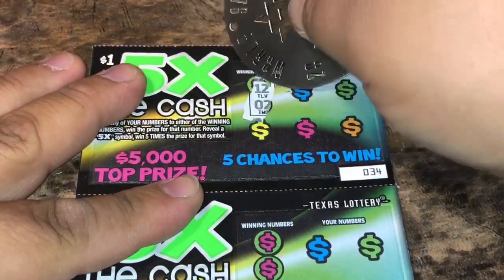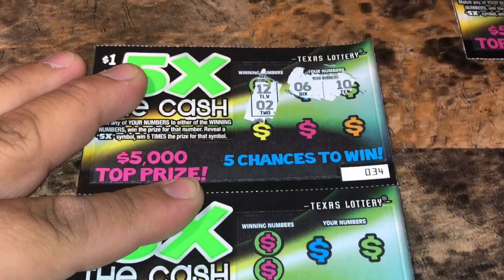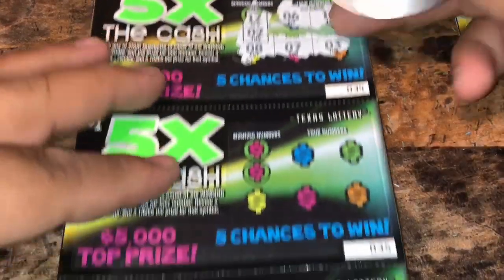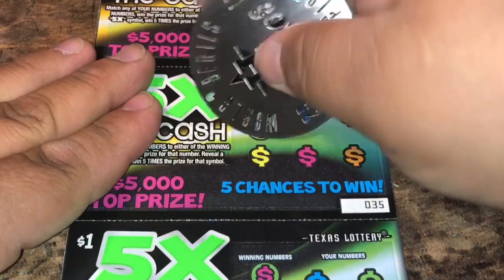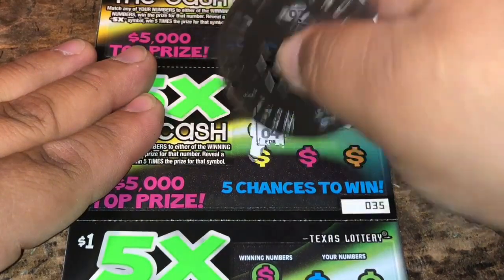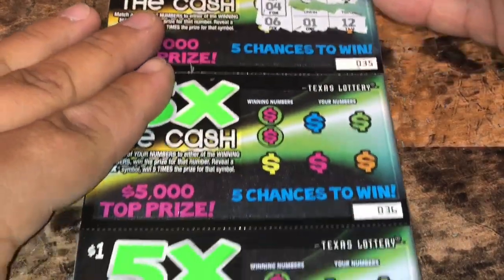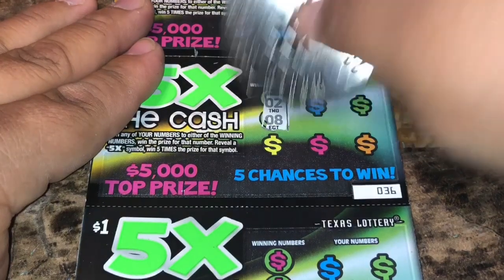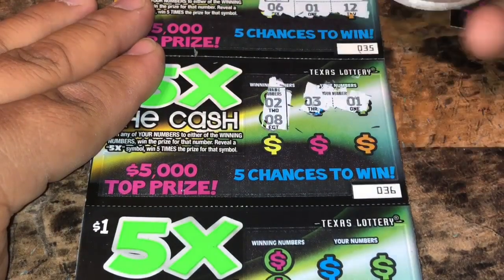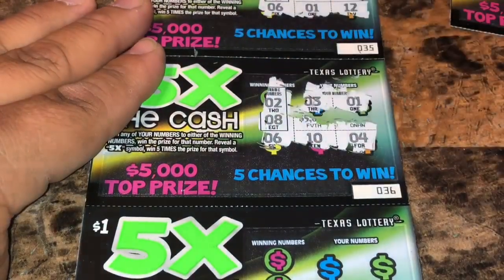Ticket 34: 12 and 2, 6 and 10, 8, 7 and 3 — nothing. Ticket 35: 8 and 4, 2, 11, 6 and 1, and 12 — nothing. Ticket 36: 2 and 8, 3 and 1, 6, 10 and 4 — nothing.